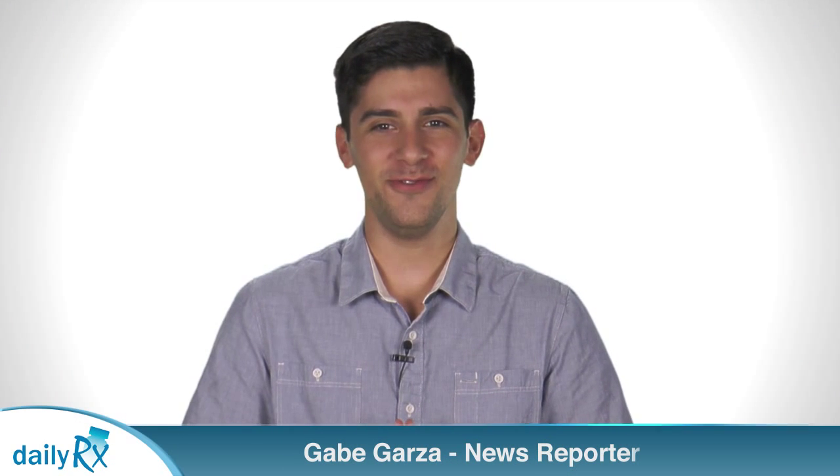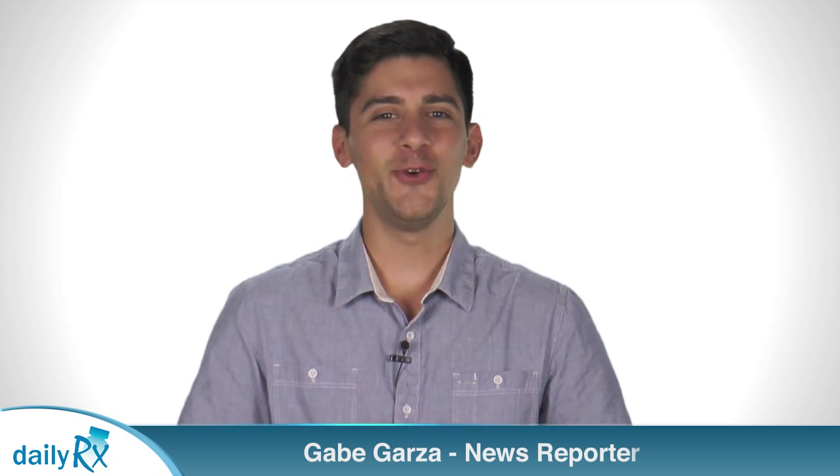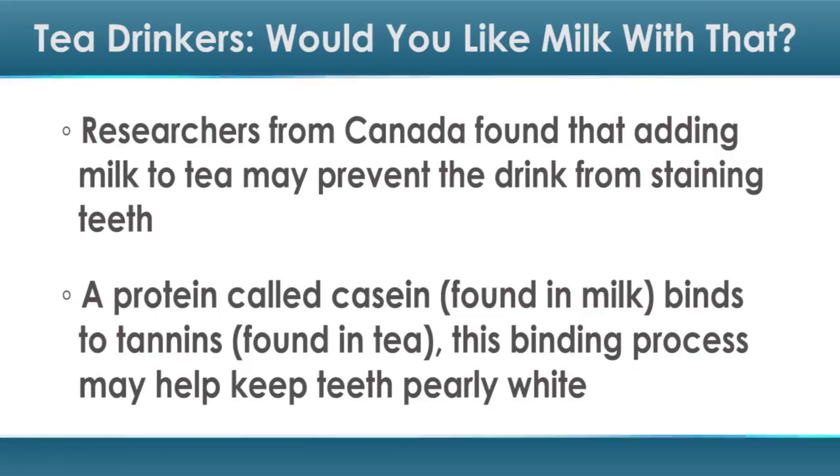I'm Gabe Garza with today's health news. If you typically add a splash of milk to your teacup, you may have a new reason to smile. Researchers from Canada found that adding milk to tea may prevent the drink from staining teeth. Water-soluble compounds called tannins are responsible for tea-related teeth stains.